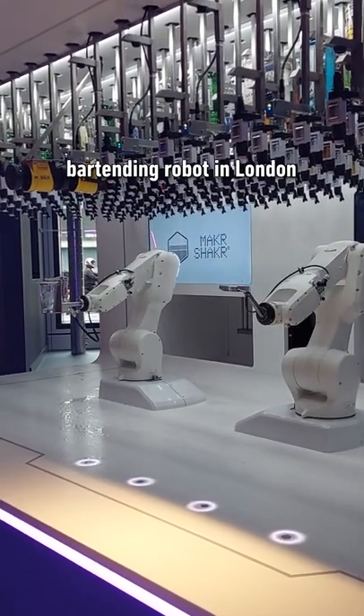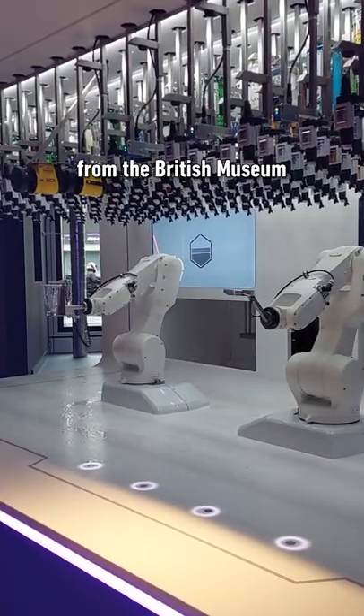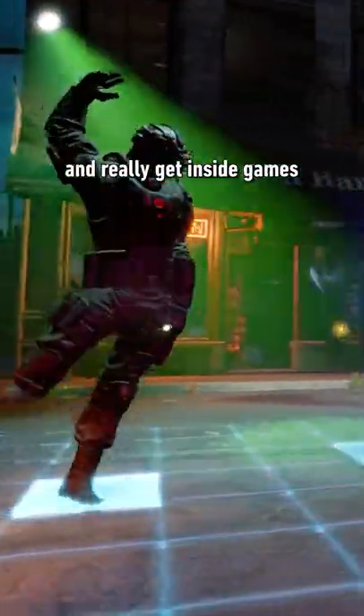This is the first permanent bartending robot in London, and it's just a three-minute walk from the British Museum. It's inside Sandbox VR, a place for you and your friends to put on full alternate reality suits and really get inside games.